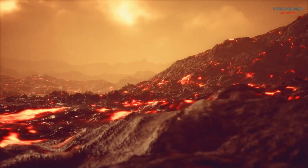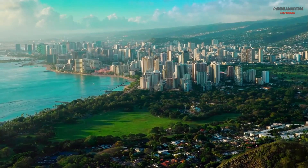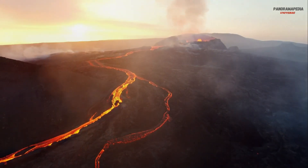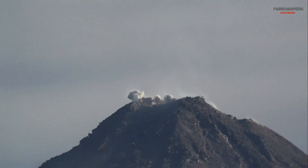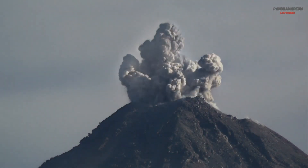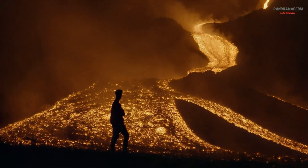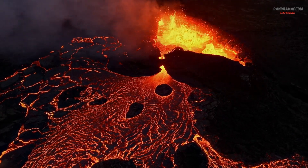Volcanoes are one of nature's most powerful and awe-inspiring phenomena. They can create new land, destroy entire cities, and even alter the Earth's climate. But how do these fiery giants really work? What forces drive their explosive eruptions, and what happens beneath the surface? Today we'll dive deep into the science of volcanoes and uncover the secrets of their incredible power.